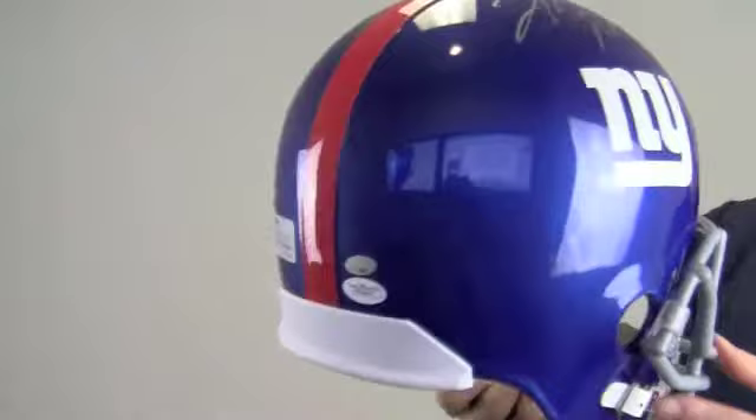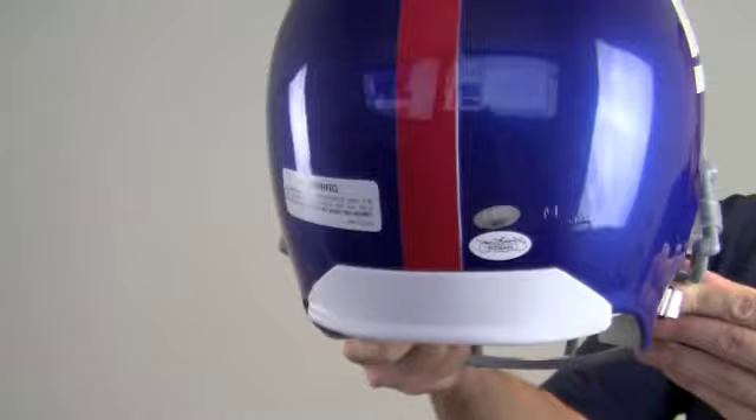The high quality signature and inscription is JSA Certified Authentic, and is also backed by our SportsMemorabilia.com Lifetime Authenticity Guarantee.